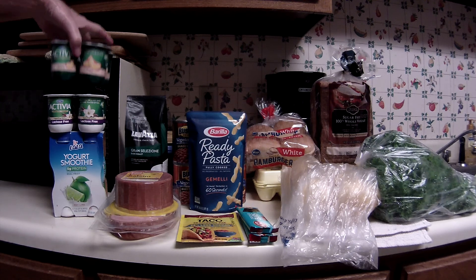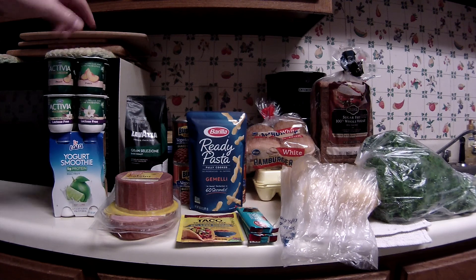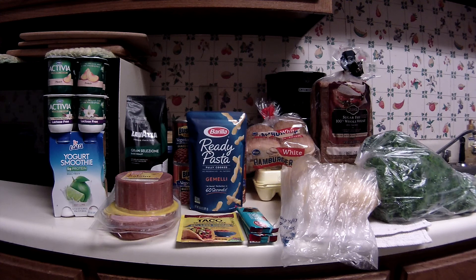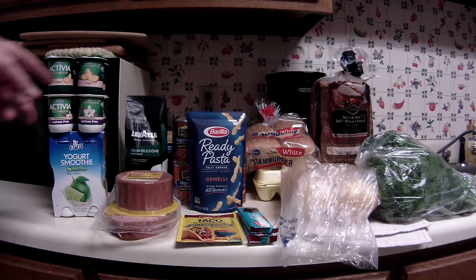Now the Activia yogurt — these are the four packs and they're a little smaller than normal, four ounce individual packets. I still had two $1 coupons left over from last month, possibly from coupons.com or the Dannon website, and they were getting ready to expire. These were on sale for $2 a piece, so I used the two $1 coupons which made them $1 for each four pack, or $0.25 per individual.